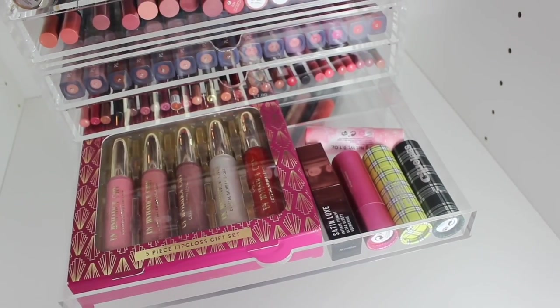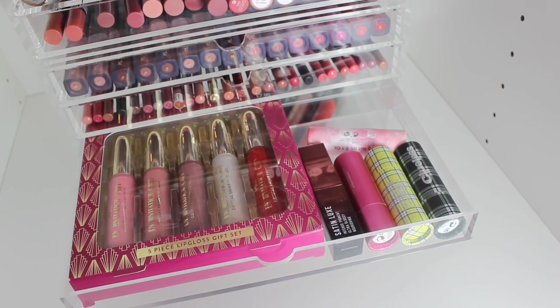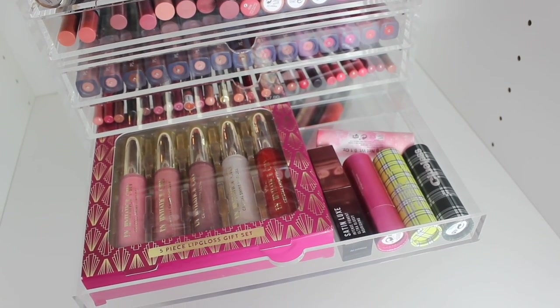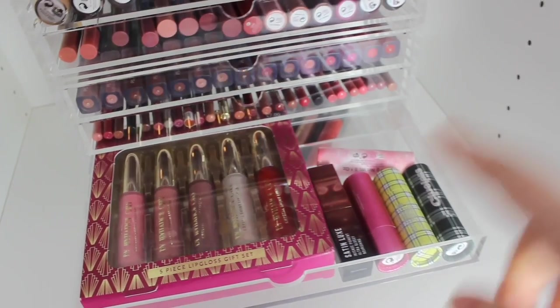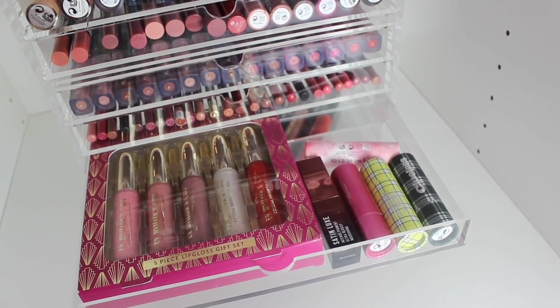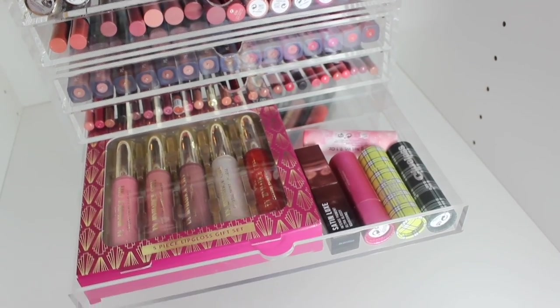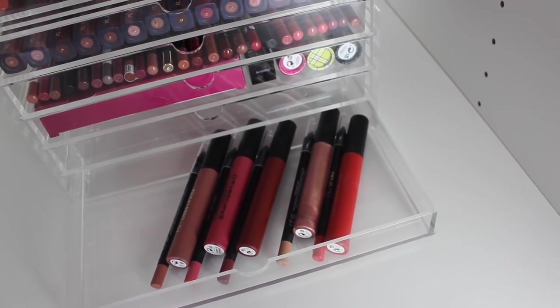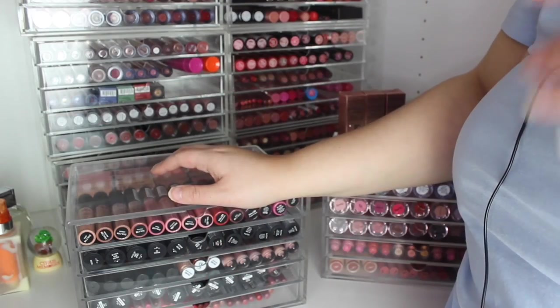The old ones are much better. Just some stuff I bought recently from the new collection, and then the Clueless lipsticks, some Satin Luxe ones. I've got some in my everyday drawers — I'm going to show those next as well. Lastly, some liquid lipsticks that came as lip kits that I haven't used in a very long time.